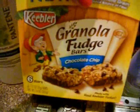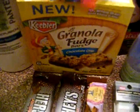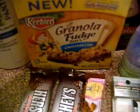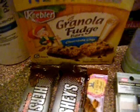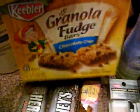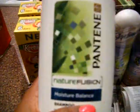The granola fudge bars — the coupons expire today. The sale is still going: two for $5, get $2 back, and we have a 75 cent off coupon making these 75 cents a piece after coupon and extra care.